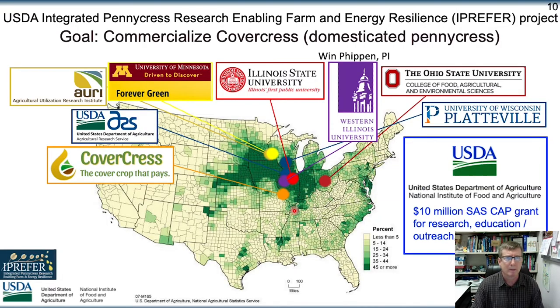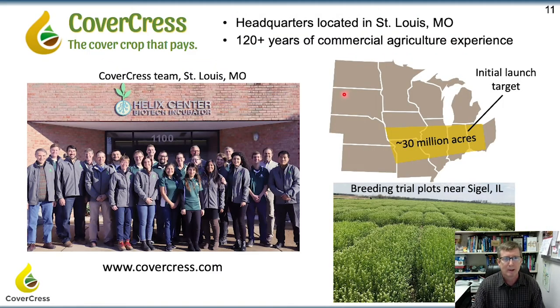This slide shows the group of researchers — both academic, government, and industry — that are working together under a USDA grant to commercialize CoverCress, which is domesticated pennycress, within the next few years. This fall was the first commercial planting of CoverCress. Here's a picture of some of the people working at CoverCress in St. Louis, some of their breeding plots, and where the commercial launch area will be — 30 million acres in the lower Midwest. The breeding program is being led by Mark Mesmer, who led the corn breeding program for Monsanto for a number of years.